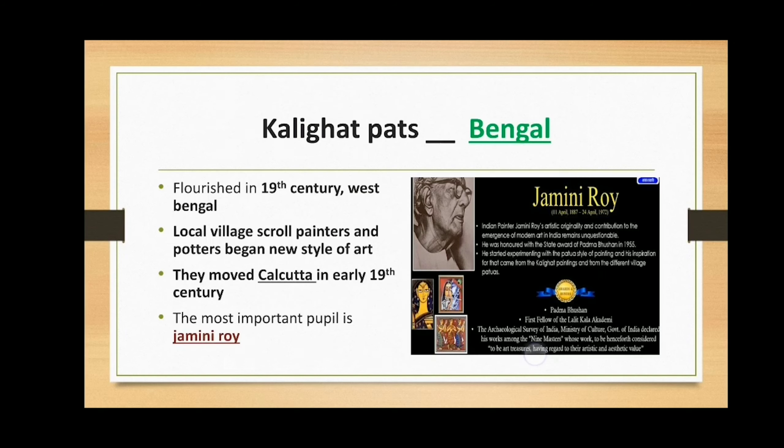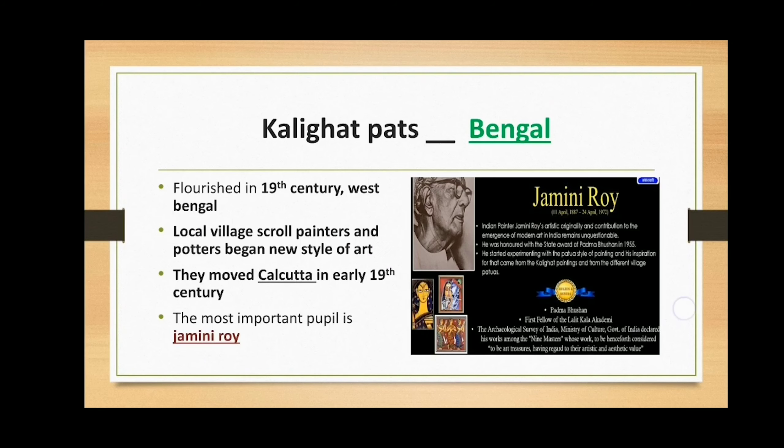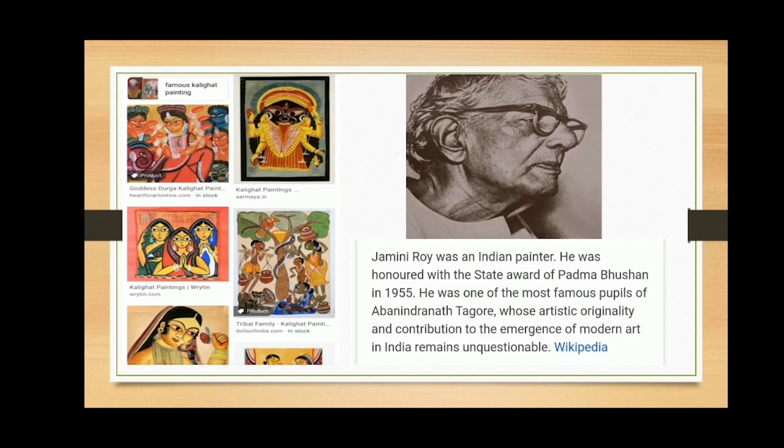The second one is Kalighat paintings. Kalighat paintings flourished in the 19th century in West Bengal in the vicinity of the Kali temple. These are watercolor paintings done on mill-made paper. These are produced by a group of artists called patuas. These patuas moved from surrounding villages into Calcutta in the early 19th century. These paintings represent religious themes, especially Hindu gods and goddesses.